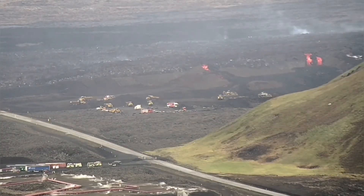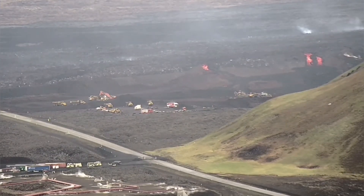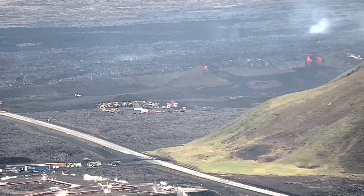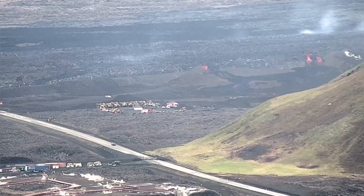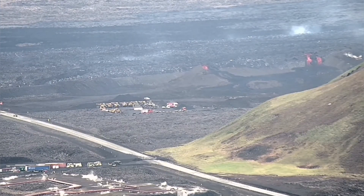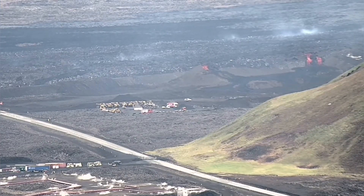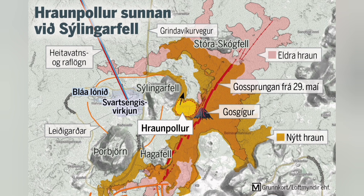As the day goes by, the level of activity of the lava tongues has not stopped. The breach is still active. The lava is still flowing toward Swarcing, in the area between the road and the hill of the Slingefeld.